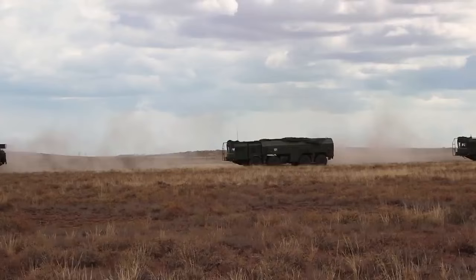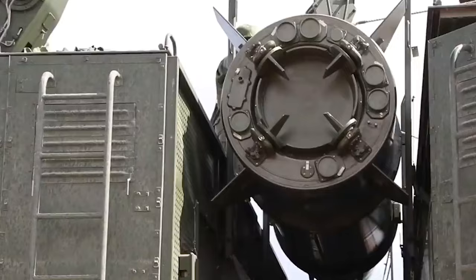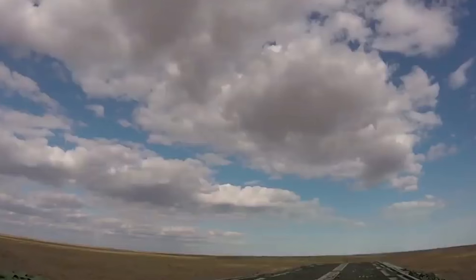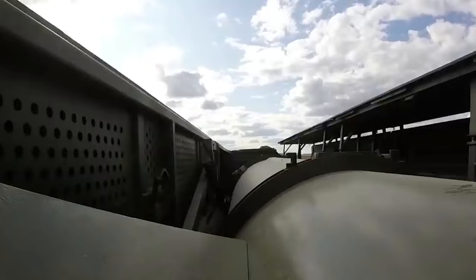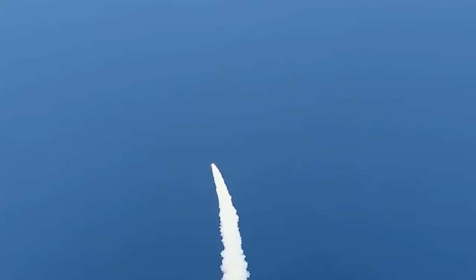Development on the 9K-720 Iskander system started all the way back in 1988, but delays brought about by things like the fall of the Soviet Union postponed its first test launches until 1998, before ultimately entering service in 2006. Just like the Kinzel, the Iskander-M achieves hypersonic speeds thanks to its quasi-ballistic flight path that never actually leaves the atmosphere, and Russia claims that it can maneuver throughout its trajectory to avoid being intercepted, though just how maneuverable these missiles are is still subject to a lot of debate. There have been numerous reported Iskander intercepts, so take Russian claims with a grain of salt.